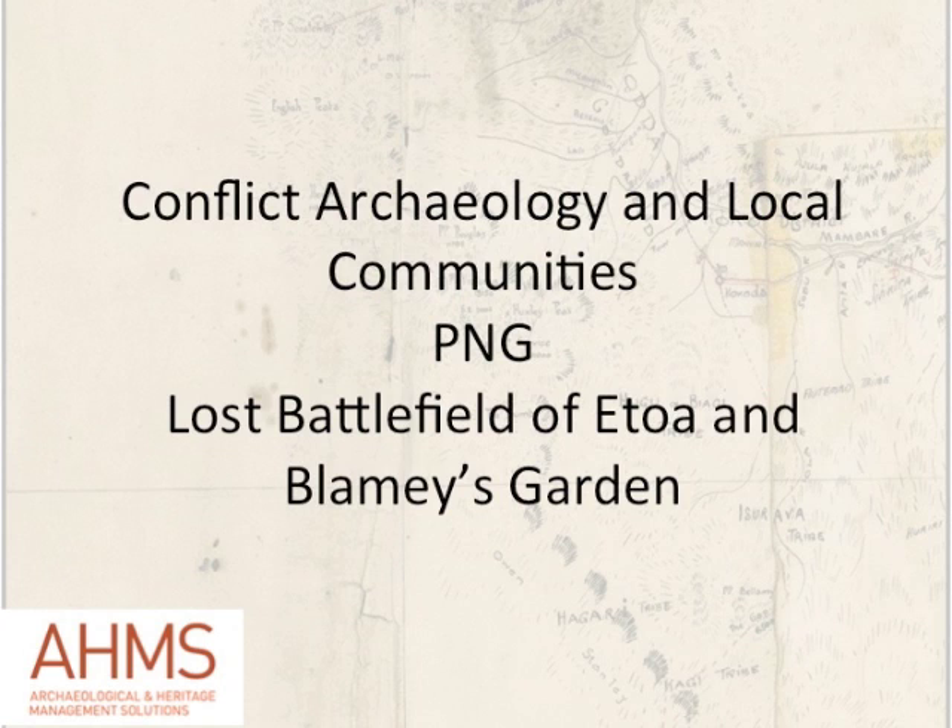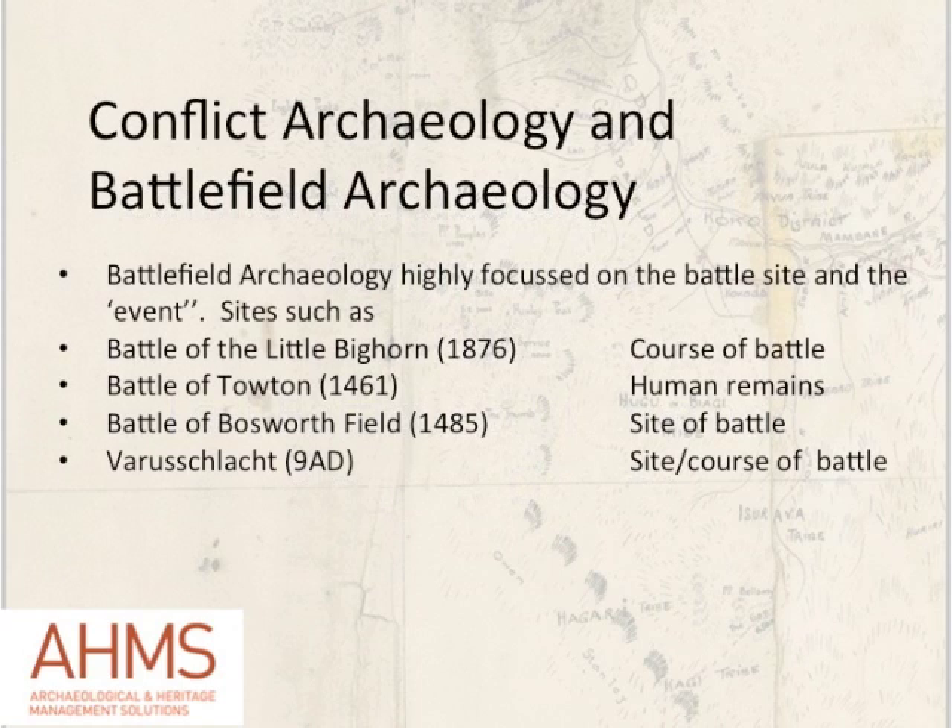There is a distinction I should make at the beginning between what we refer to as conflict archaeology and battlefield archaeology. Battlefield archaeology is a sub-discipline that was really developed initially in America at the site of the Battle of the Little Bighorn by a gentleman named Scott who, after a brush fire there, discovered that a lot of physical remains of the battlefield still remained on the site. Using forensic analysis, he was able to look at the course of the battle — for example, looking at different types of rounds used by both sides, the Indians and the American 7th Cavalry — and map out where weapons had been swapped from one side to another as people had been killed and a rifle picked up by someone from the opposite side.